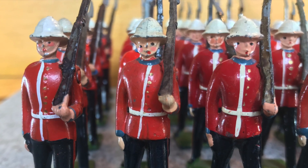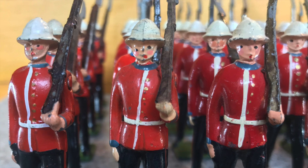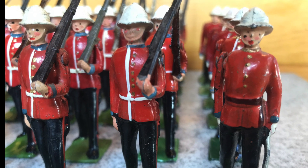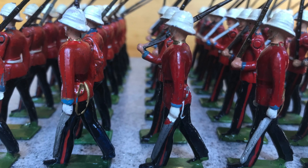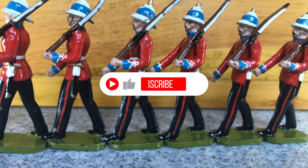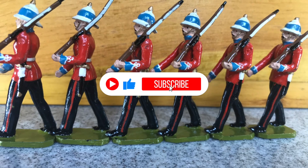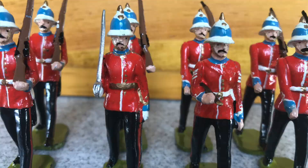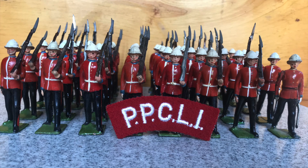Once again I hope you enjoyed this glimpse of my Princess Patricia's Canadian Light Infantry. I'll leave a link to the PPCLI's website if you are interested in learning more about this regiment. If you can, leave a like, or if you're not a subscriber, think about becoming one and you'll get notifications when episodes are uploaded. Thank you and keep collecting!